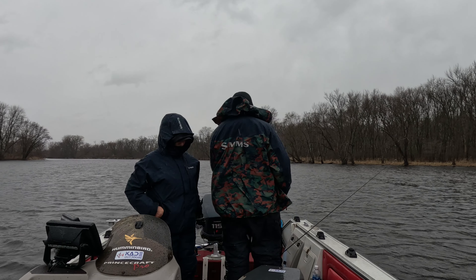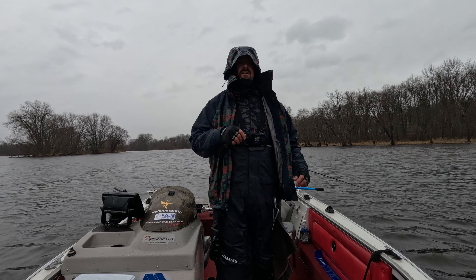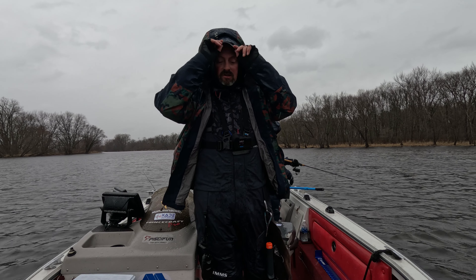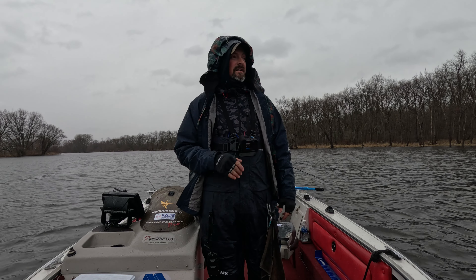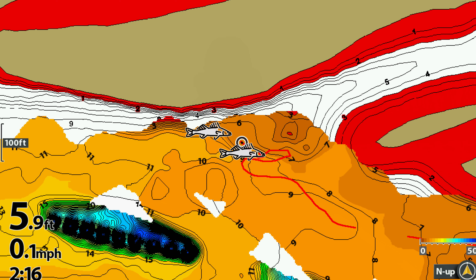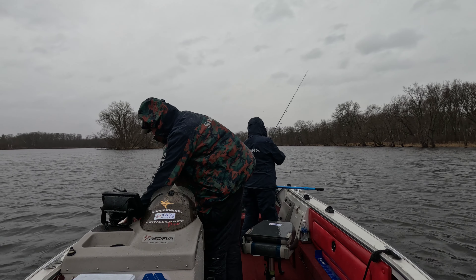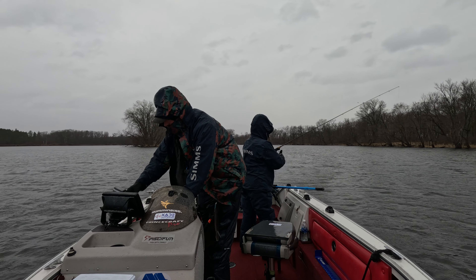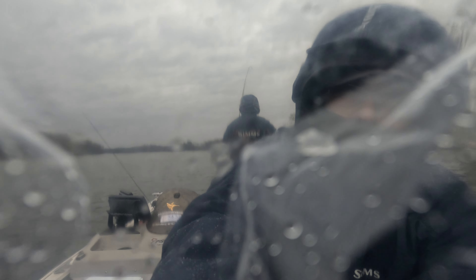That's number two legal for the day — just smoked that thing. What we are looking for here is anything that diverts the current and breaks it. We're checking this shallow flat — these fish are just pushed up here getting ready to spawn. This island breaks the current and that's where we're sitting. There's a little bit warmer water — it's almost 42 degrees, even with 30 to 40 mile per hour wind gusts.